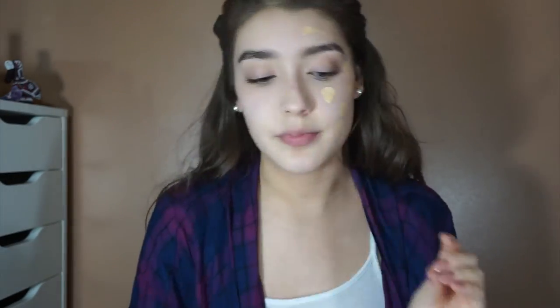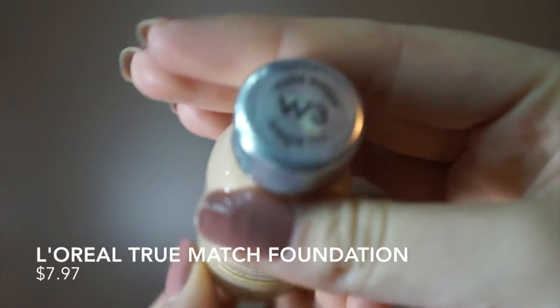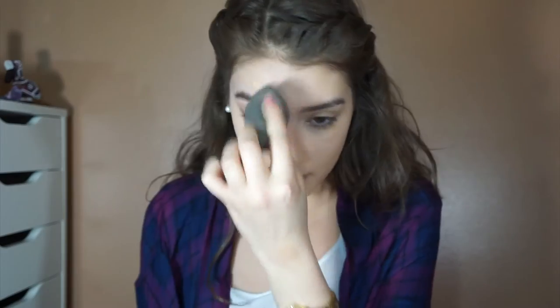This NARS Sheer Glow Foundation is seriously one of my favorite foundations ever — the finish is super natural looking and it's more of a light-medium coverage. The dupe for this foundation is the L'Oreal True Match Foundation. I'm so happy to show you this because the NARS is super expensive but the True Match is super inexpensive, so hopefully you guys will enjoy it as much as I do.